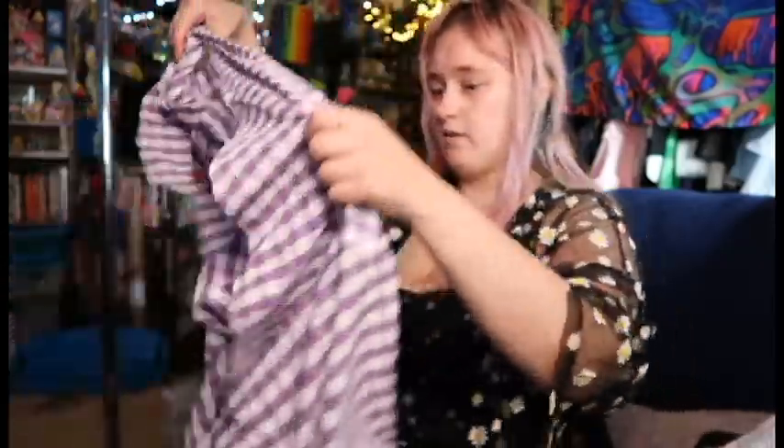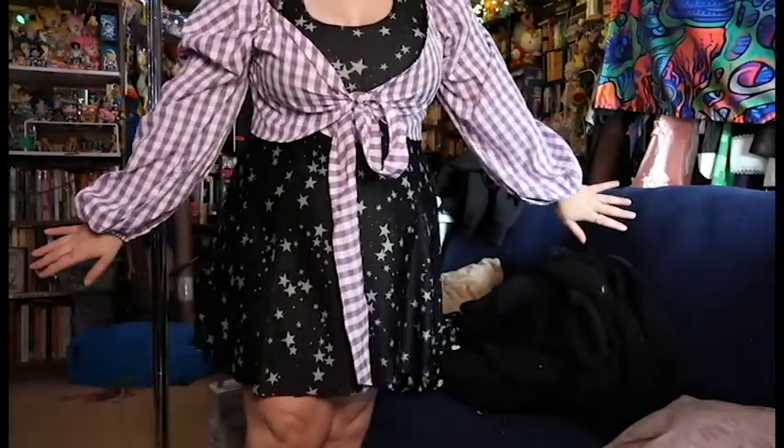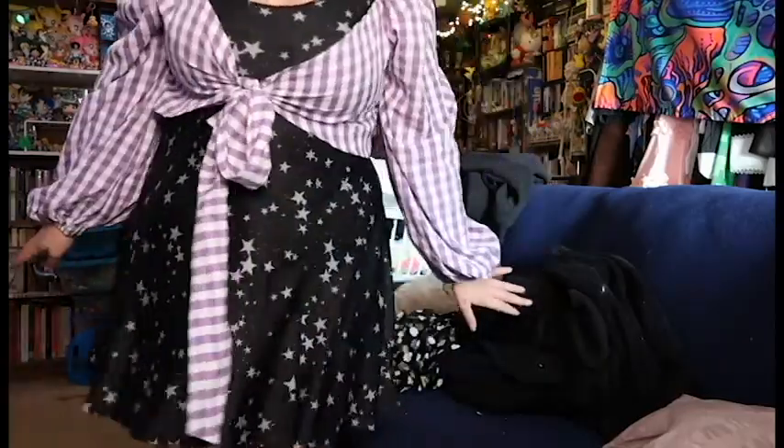I also have this wrap shirt — this one I think is heckin' cute as hell. I love this kind of poofy sleeve. Isn't that adorable? I love it.